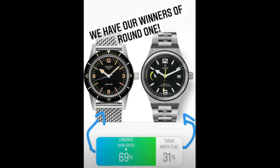In the first matchup I was surprised — the Longines Skin Diver actually beat the Tudor North Flag. I was not expecting the Longines to win, but almost 70% of people voted for it. I think Longines is a beautiful place to look if you're buying watches. The reason it felt surprising is that so many people love Tudor and you hear a lot more about Tudor than Longines within the watch world.